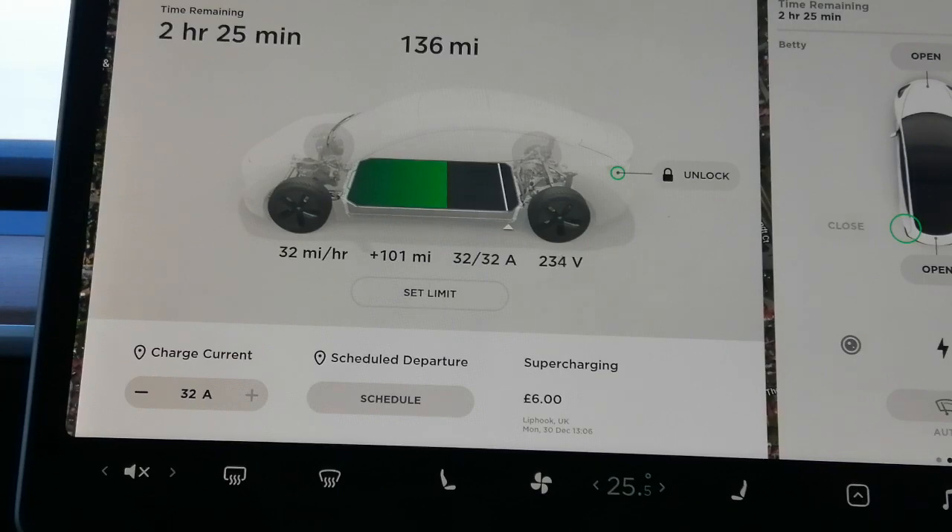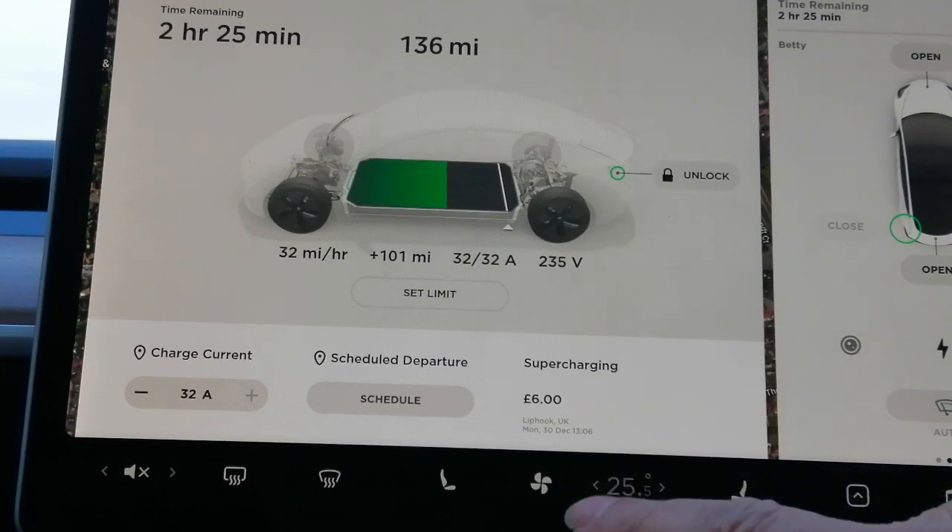Certain things to have in mind — if you had your car plugged in at a similar sized charger on the road, which there are some seven kilowatt chargers on the road, and you sat in your car while it's charging and thought it was getting a bit chilly and turned the heater on.